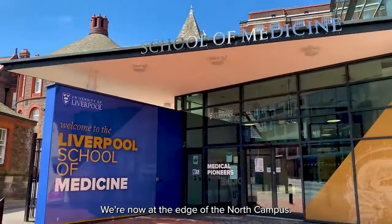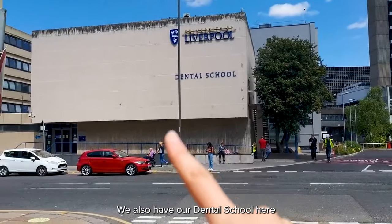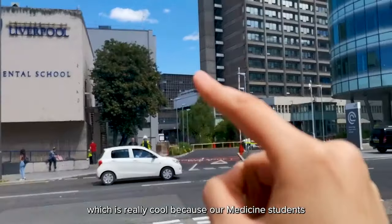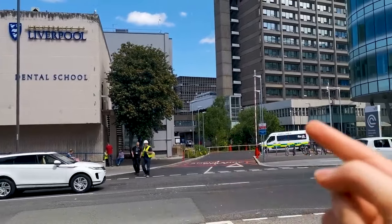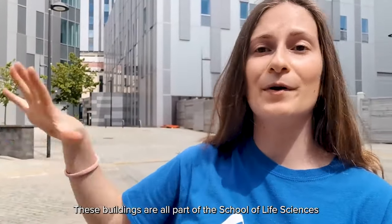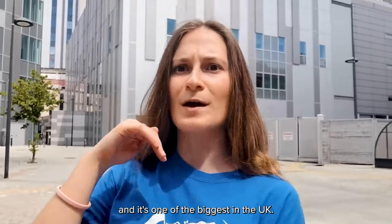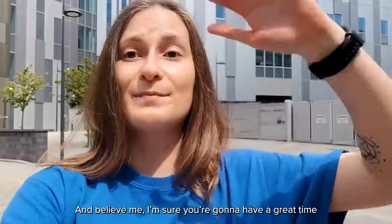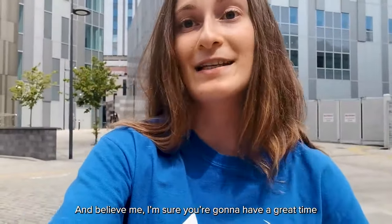We're now at the edge of the North Campus, and this is our School of Medicine. We also have our dental school and dental hospital here, as well as the Royal Hospital — which is really cool because our medicine students can get their practical training there — and that's our cancer centre as well. These buildings are part of the School of Life Sciences, one of the biggest in the UK, with a ton of labs.